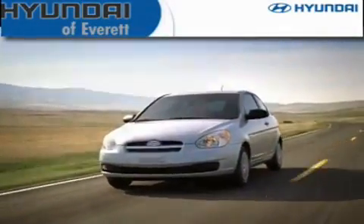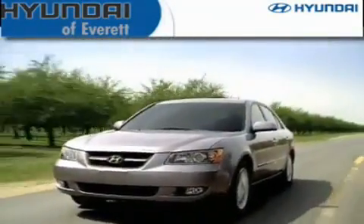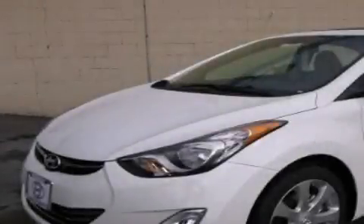Another fine vehicle offered by Hyundai of Everett. This is a brand new 2012 Hyundai Elantra.